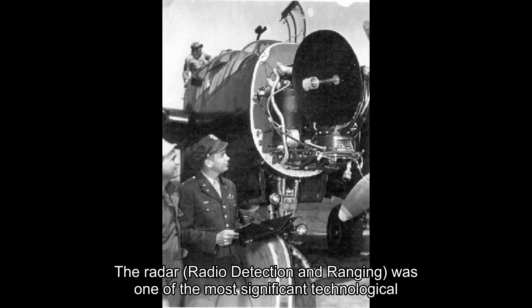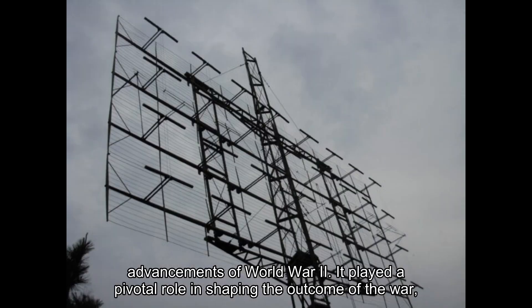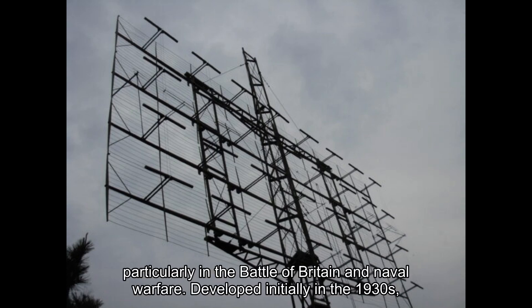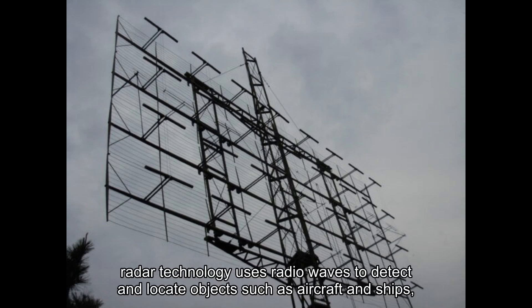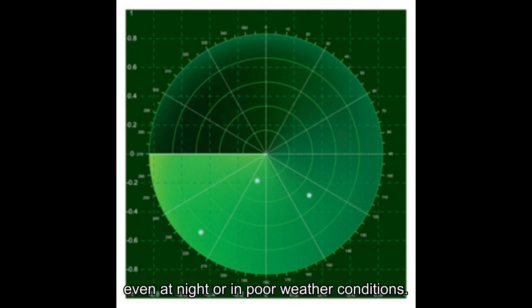The radar, radio detection and ranging, was one of the most significant technological advancements of World War II. It played a pivotal role in shaping the outcome of the war, particularly in the Battle of Britain and naval warfare. Developed initially in the 1930s, radar technology uses radio waves to detect and locate objects such as aircraft and ships, even at night or in poor weather conditions.